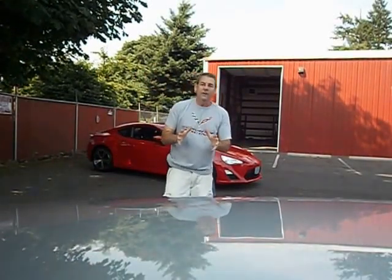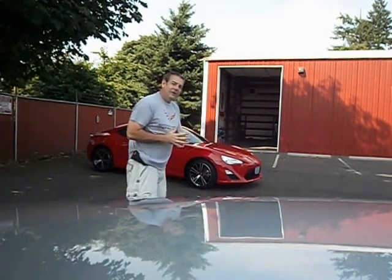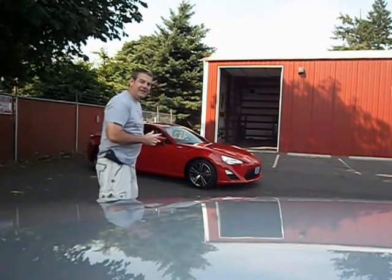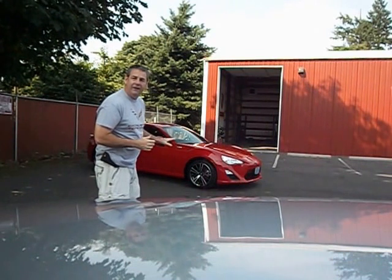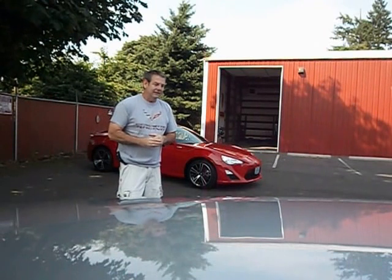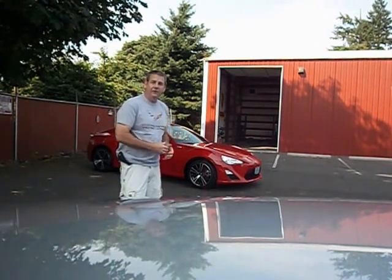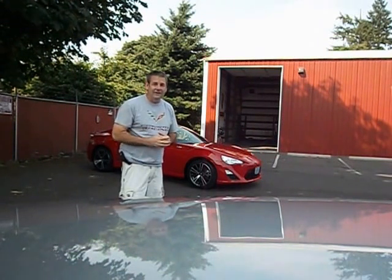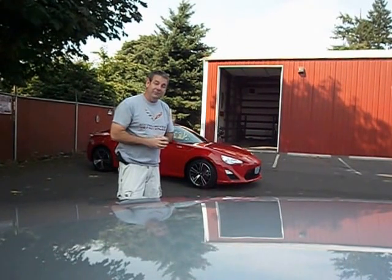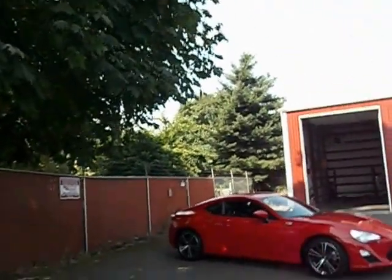Hello. I'm Rich Dean with West Coast Collector Cars in Oregon. Today I want to show you a little something unusual here. This is a 2013 Scion FRS Coupe. Not too many of them were made. I wasn't really familiar with them myself, but I've become more familiar. I want to show it to you — pretty neat little car. It's got a lot of nice features in it. So let me take you around the car and show you.